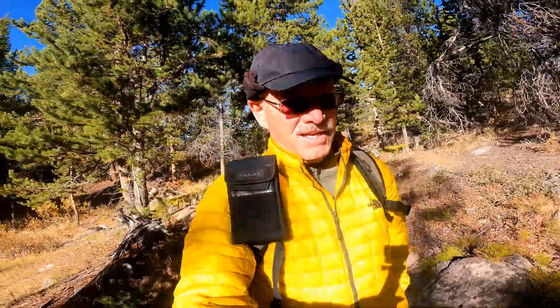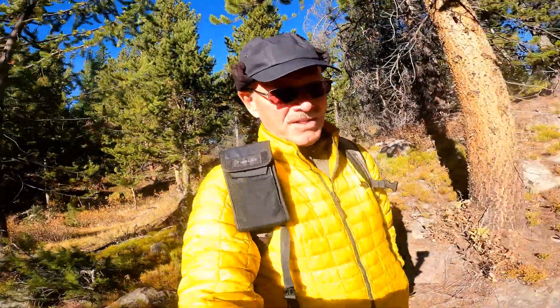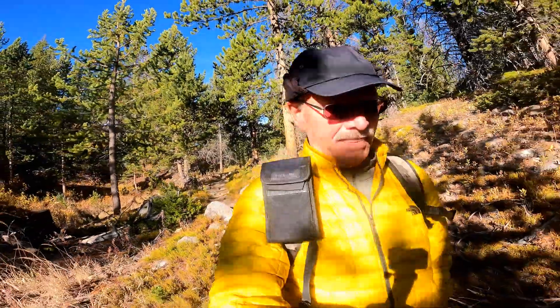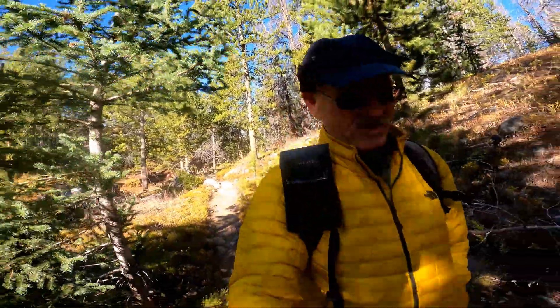Our current Model X we've really enjoyed. We've put almost 53,000 miles on it at this point and have been completely happy with the car. No major issues that haven't been resolved by Tesla service.